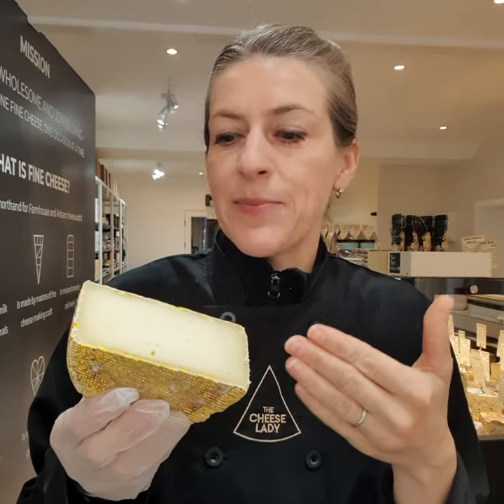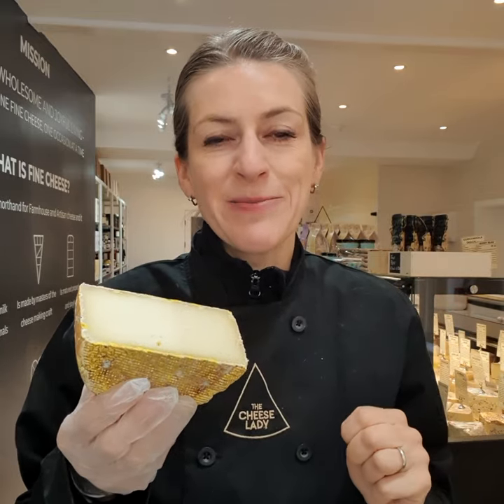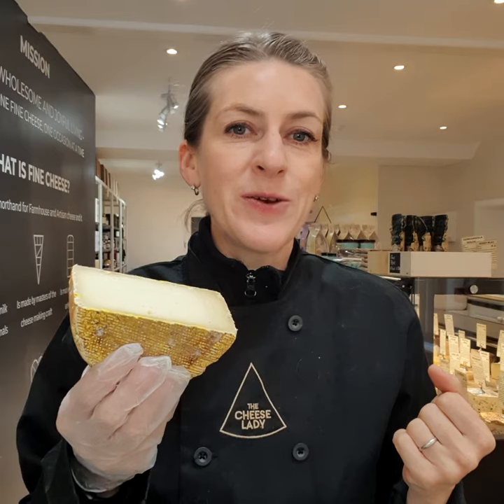Inside, the paste is ivory, firm, and full of sweet, nutty, caramelly notes which are very lingering and pleasant. It's a fantastic cheese to enjoy with a glass of an elegant red wine like a Pinot Noir.